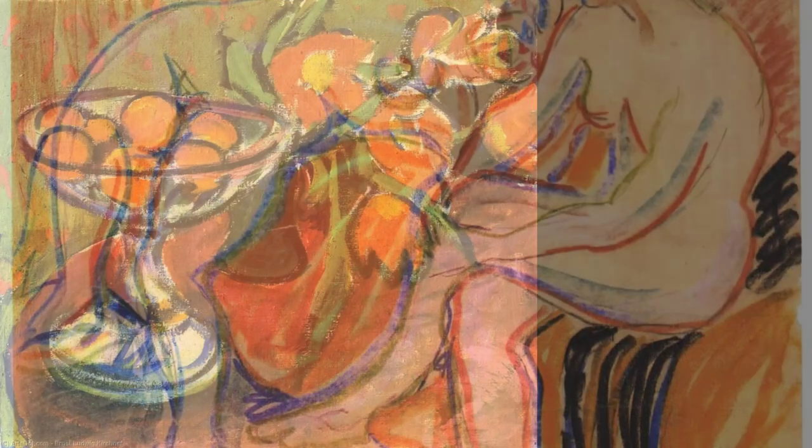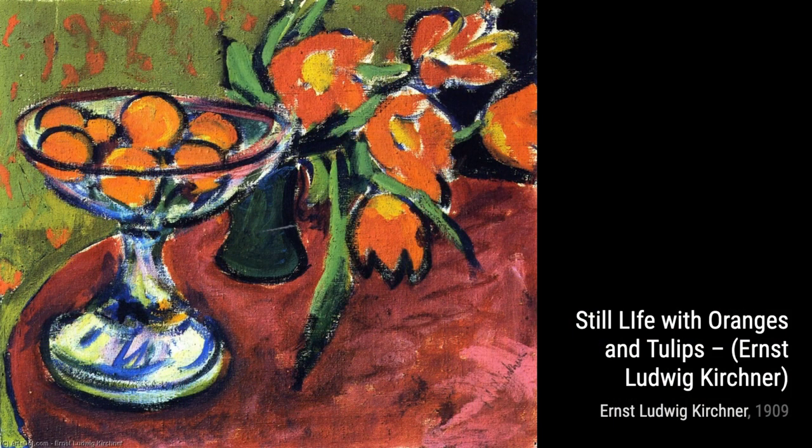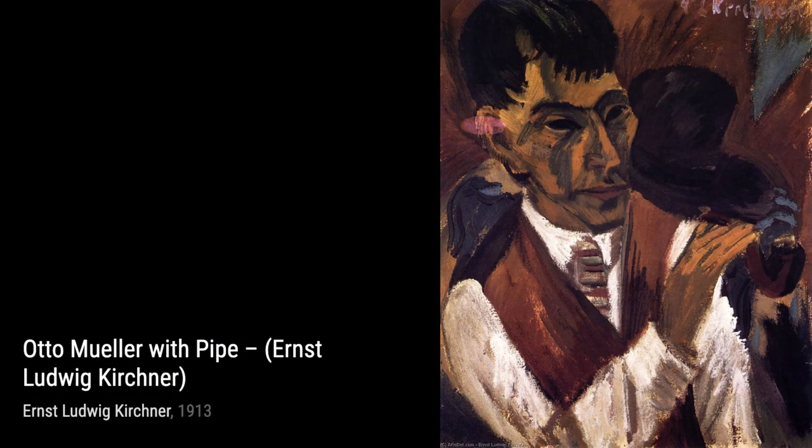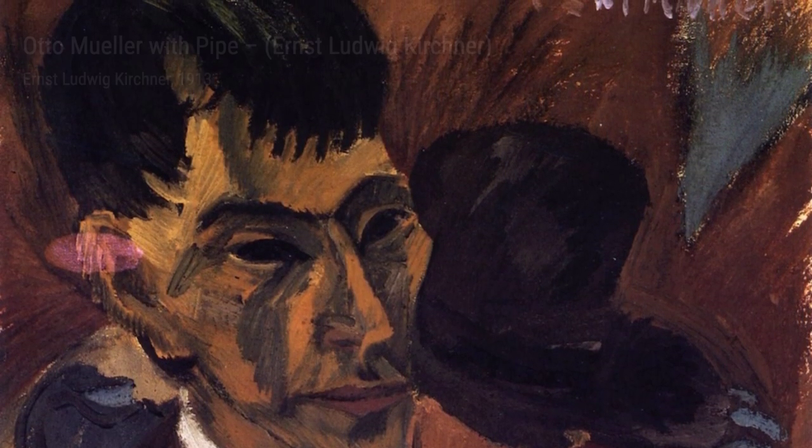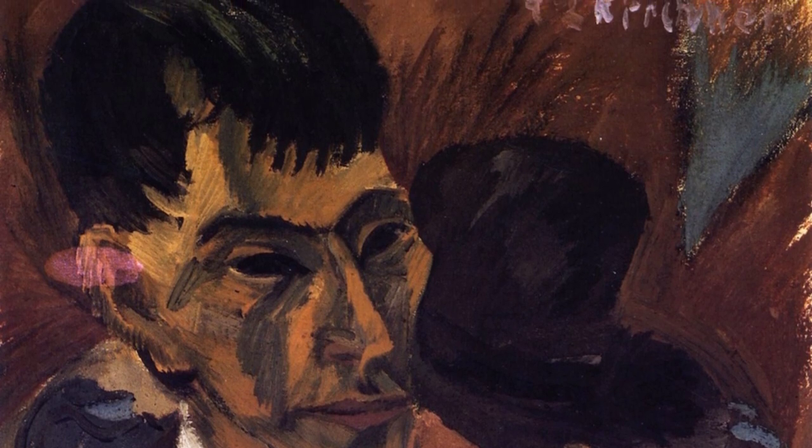In Otto Müller with Pipe, Kirchner portrays his fellow artist in a contemplative pose. The loose brushwork and expressive lines reveal the artist's deep understanding of his subject. Dancing Mary Wigman captures the grace and fluidity of a dancer in motion. Kirchner's dynamic brushwork and bold colors convey the energy and passion of the performance.